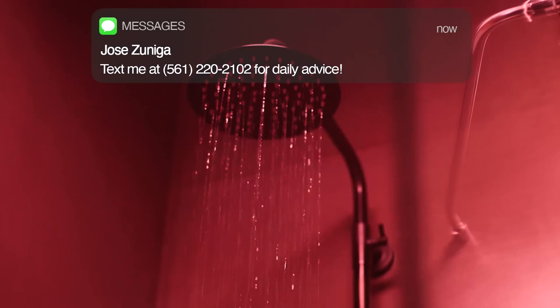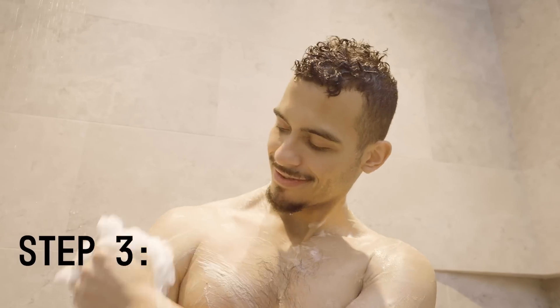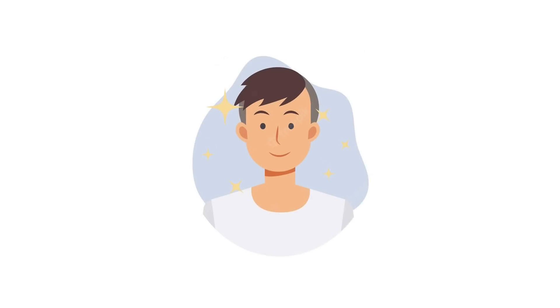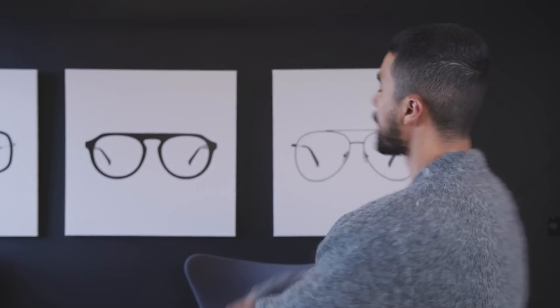Something as simple as your shower routine — the steps you're doing in your shower are completely wrong, to the point that you can be causing breakouts, skin irritation, and making yourself look worse. I'm going to show you how to properly shower because your dad probably never did. Let's hop into this.